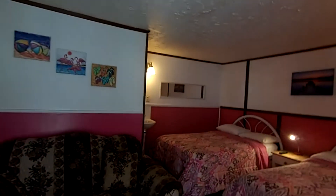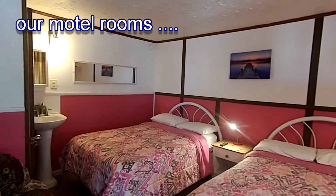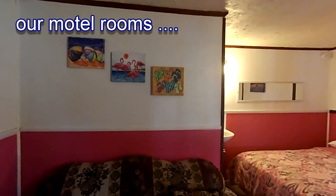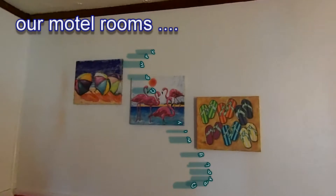Hi, this is Bill here at White Lake. We're going to show you some of our motel rooms today as we get ready for our summer season 2018. I'd love for you to come visit us here at White Lake. It's a great place to visit.